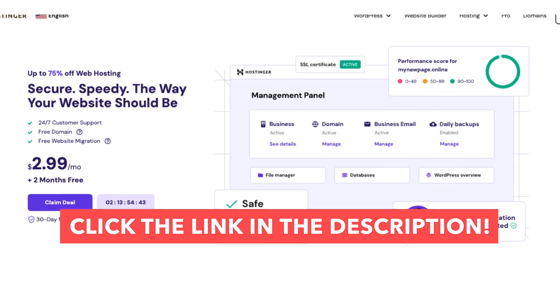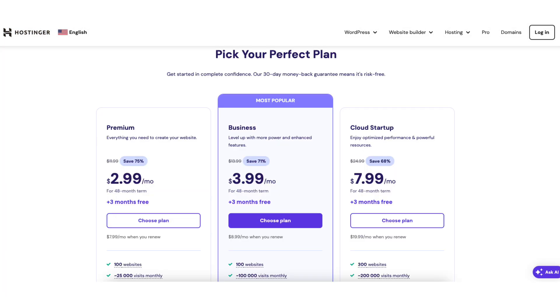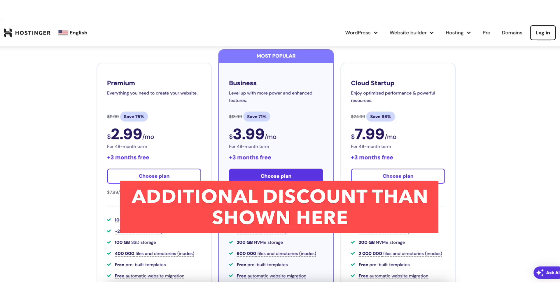Once you click the link in the description, you'll be on the Hostinger web hosting plans page. Scroll down and you'll see three different plans you can choose from: the Premium, Business, and Cloud plans. Keep in mind the Hostinger promo code will save you even more than what you see being discounted once you enter the Hostinger coupon code at checkout.